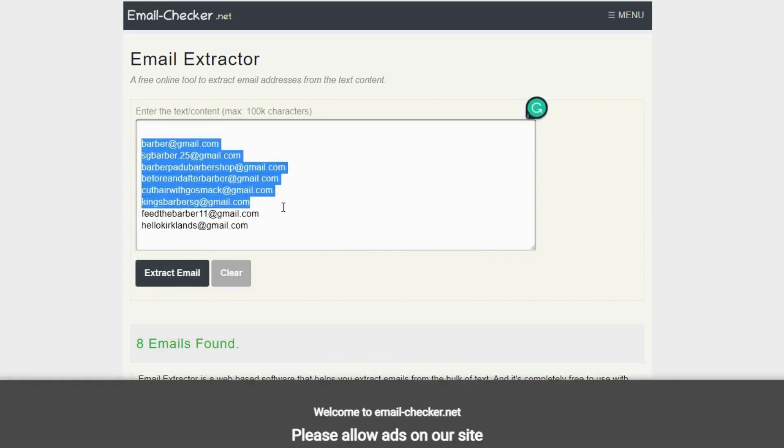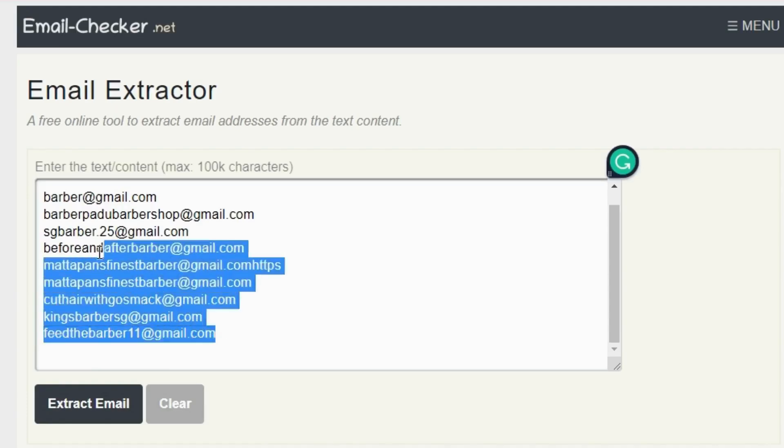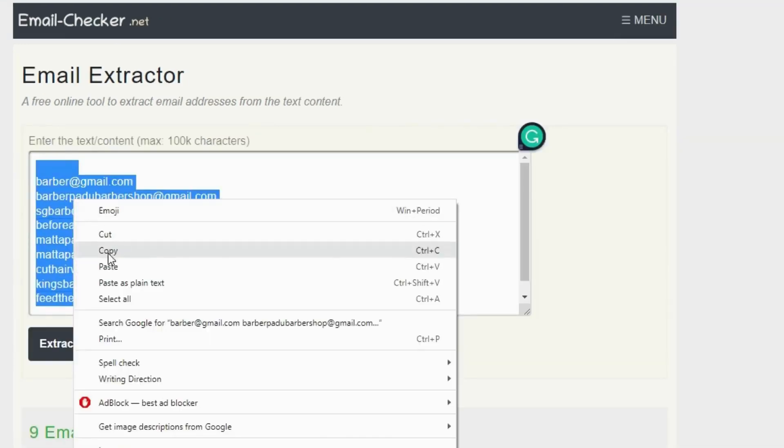After you click Extract Email, you should see the emails that were hidden in the previous Google page. Now copy all these emails and go to Gmail.